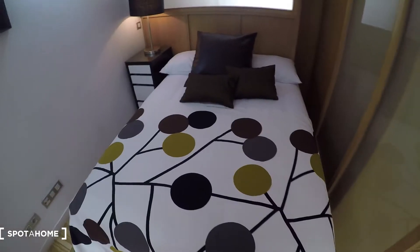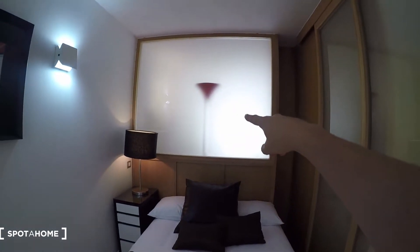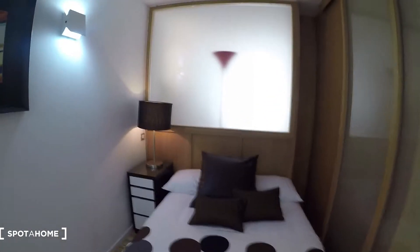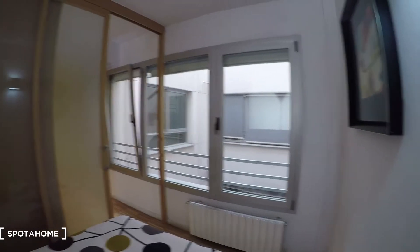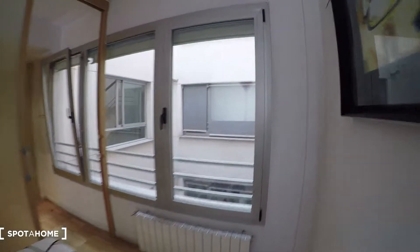In bedroom two we have a double bed and a bedside table with a lamp. There is a fixed window here that we will see from the living room as well. We have this big window, so it's bright — even if we are on the interior side of the building, we have a lot of light because the window is big. And the heating unit is over there.